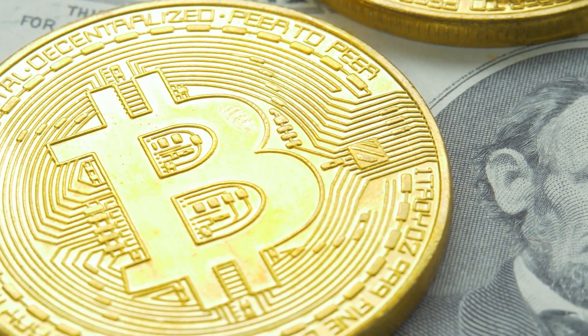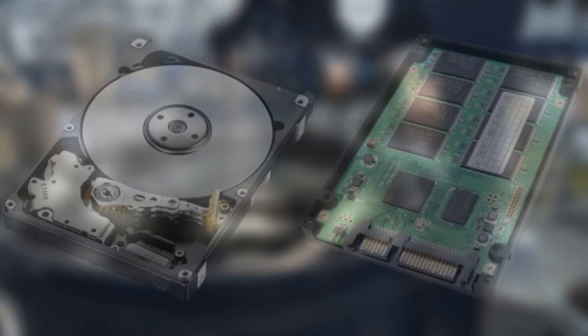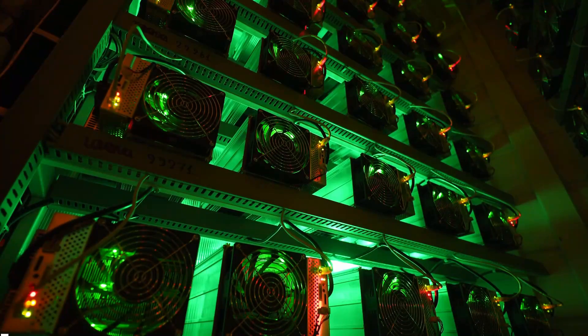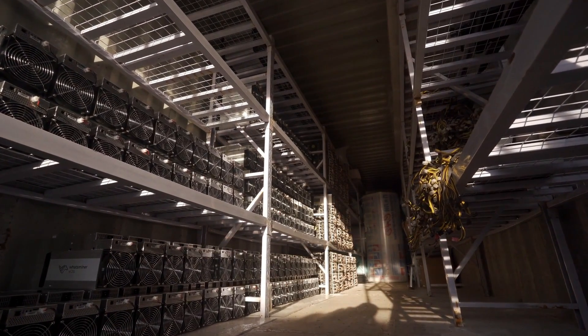Here's a list of things a miner should have to start Bitcoin mining: hardware such as a graphics processing unit (GPU), a solid-state drive (SSD), or an ASIC (Application-Specific Integrated Circuit); mining software such as Cryptex Miner; your wallet; and lastly, a desired mining pool, only if one chooses the pool mining option instead of solo mining.